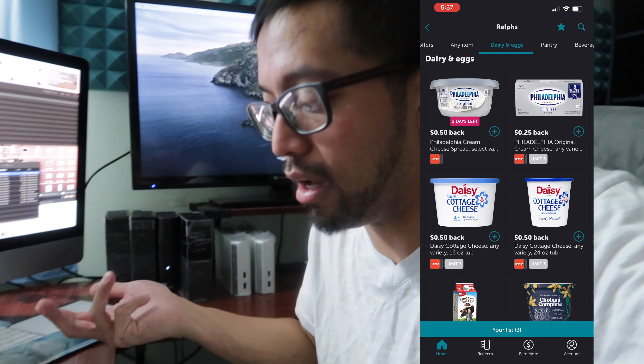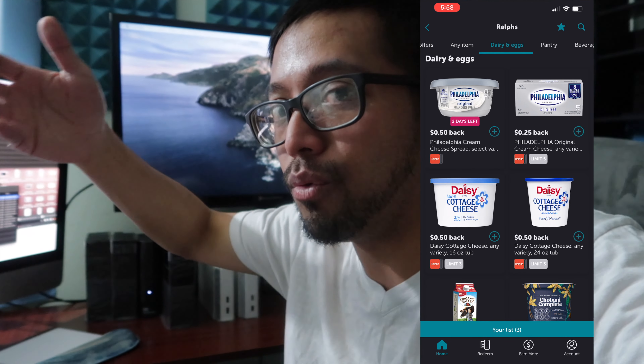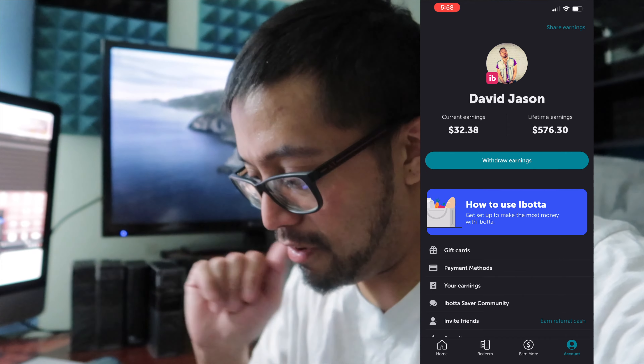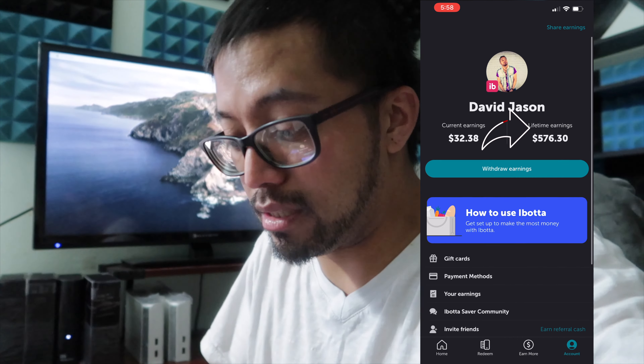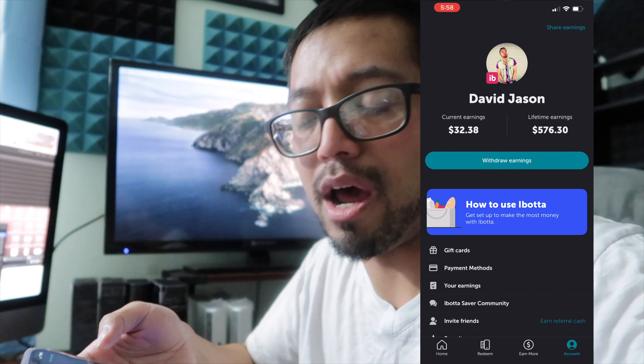It adds up. After a while it's just like coupons — you're just saving 40 cents, you're just saving 50 cents, but in the long run it adds up. I've been using this app for 15 months. Look at my lifetime earnings — I've already saved $576 cash back. Back in September I withdrew it.